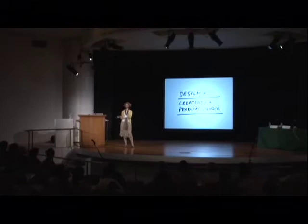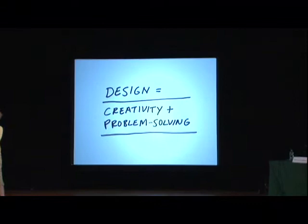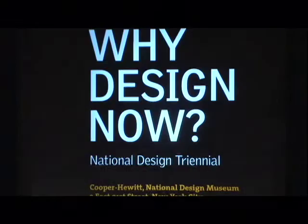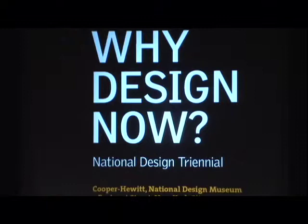The subtitle of this conference provides an awesome definition of what design is: we solve problems, but we try to do it in a creative way — not in a rote way, not in a purely utilitarian way, but in a way that goes beyond and emphasizes the humanity of solutions, not simply the basic-level solving of a problem.